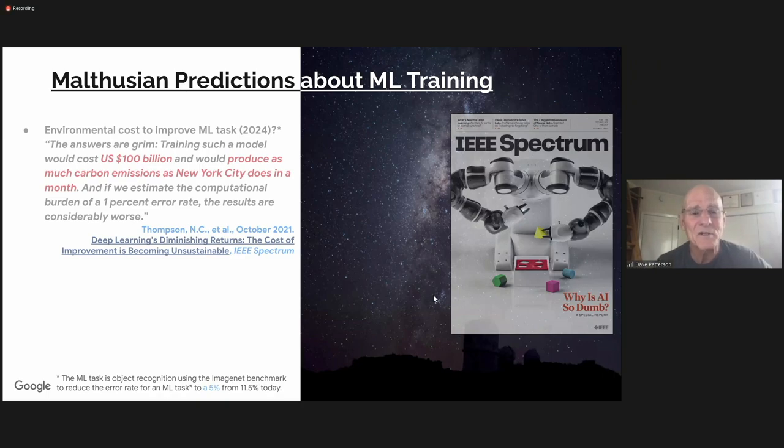I got into the carbon emissions topic because I joined Google seven years ago and didn't know anything about machine learning when I got there. A couple of years ago, an article in IEEE Spectrum claimed it was going to cost $100 billion to train a model in a couple of years, and more carbon emissions than New York. I asked my ML friends — is this true? They didn't think it was true, but nobody had any data. So that got us into it.